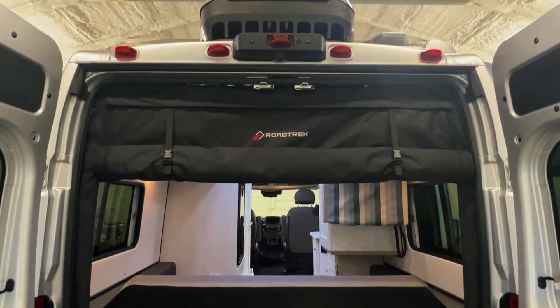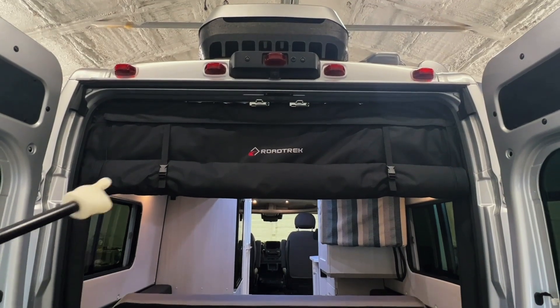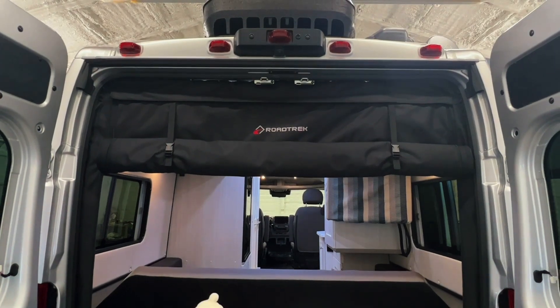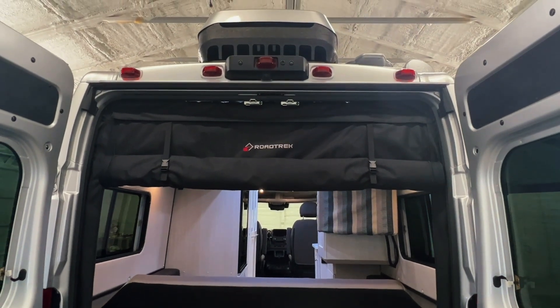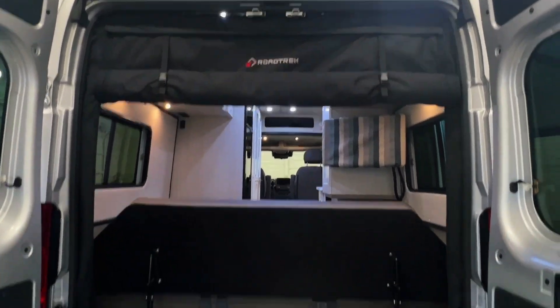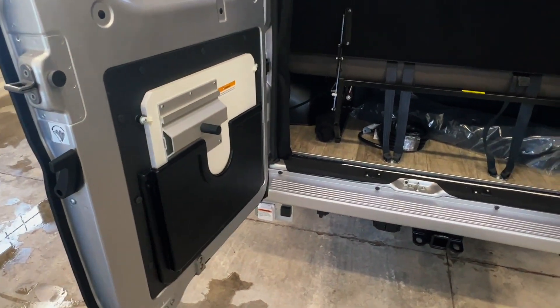There's storage beneath the rear couch and a shore power cord, plus all the goodies you need to go camping that normally come with the Road Trek, plus some additional items we include here at Coon Truck and RV. There's also a privacy curtain with a bug screen on this window, the air conditioner on top, a backup camera, storage in the doors, and your table is stored here.